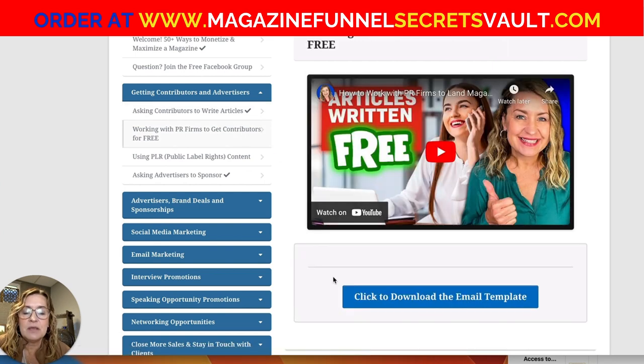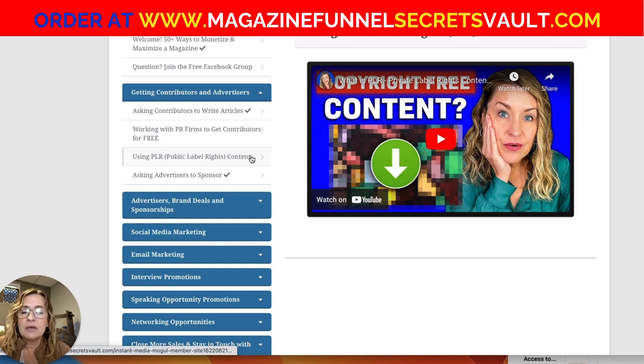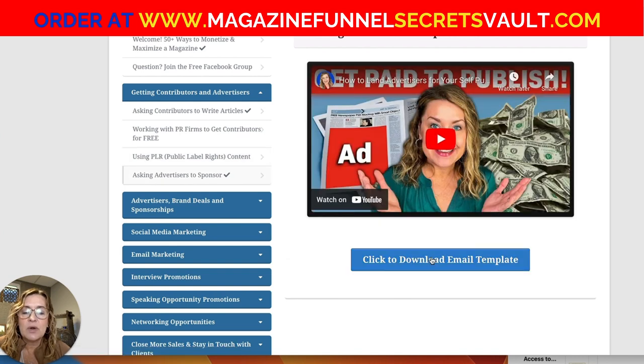I've also got an email template on working with PR firms to get contributors. PR firms are public relations firms paid by their clients to get them placed in media publications — whether on a TV show, a radio show, or even your magazine. You would not have to pay for that service. The PR firm is paid by their client, and with the right pitch you could land awesome contributors for free. There's also a reminder video on using copyright-free content and an email template for asking advertisers to sponsor you.